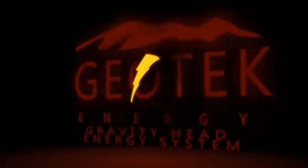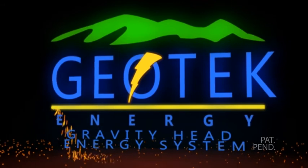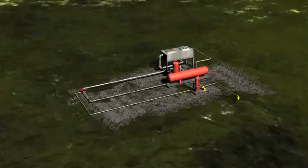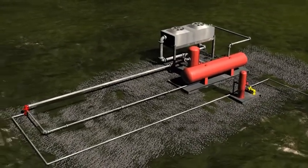Geotech Energy, combining the natural force of gravity with advanced technology to achieve energy efficiency and provide valuable clean renewable electricity. Geothermal power production generates electricity 24 hours a day, 7 days a week from the Earth's naturally renewable subsurface heat.